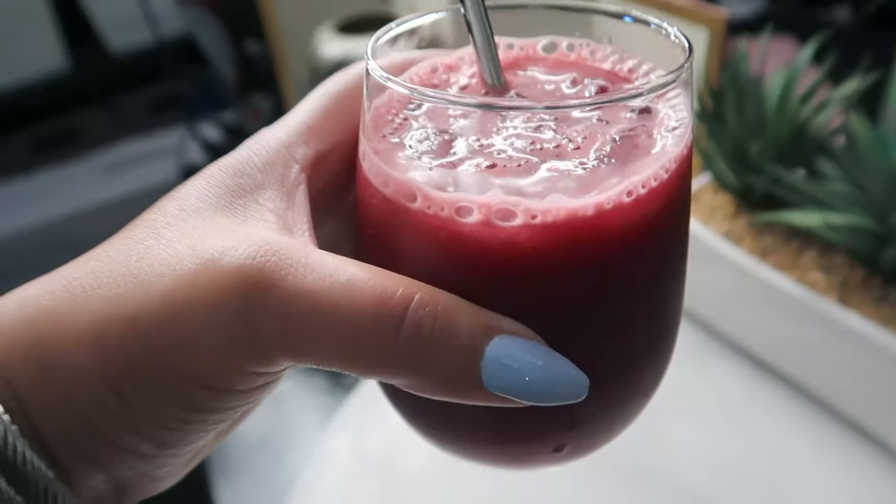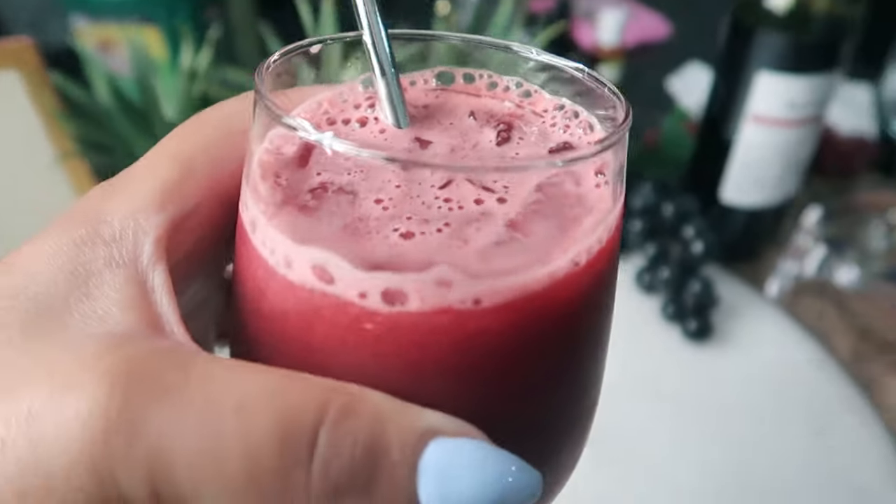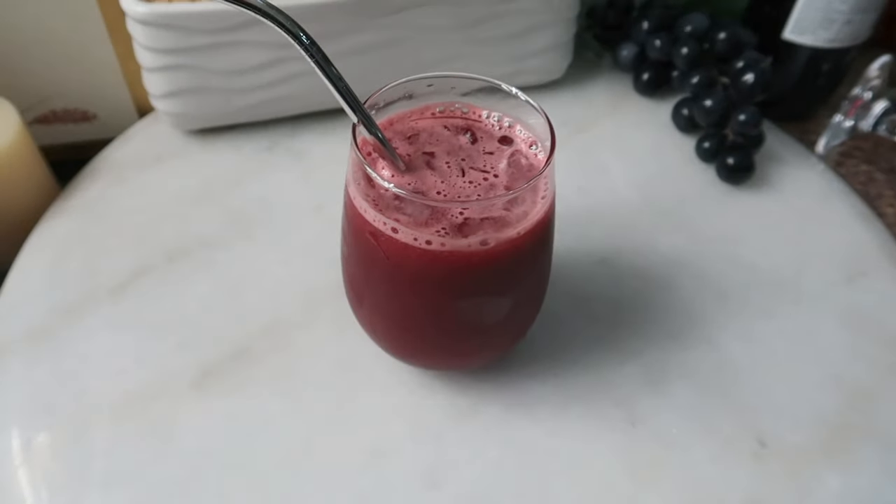Today I'll be sharing with you this amazing drink that's going to help you in your weight loss journey. Not only that, the amazing benefits of each of the ingredients are also going to help improve your digestion, keep your gut healthy, reduce high blood pressure, and give you clear, amazing-looking skin. Let me go ahead and show you how I made this wonderful juice.